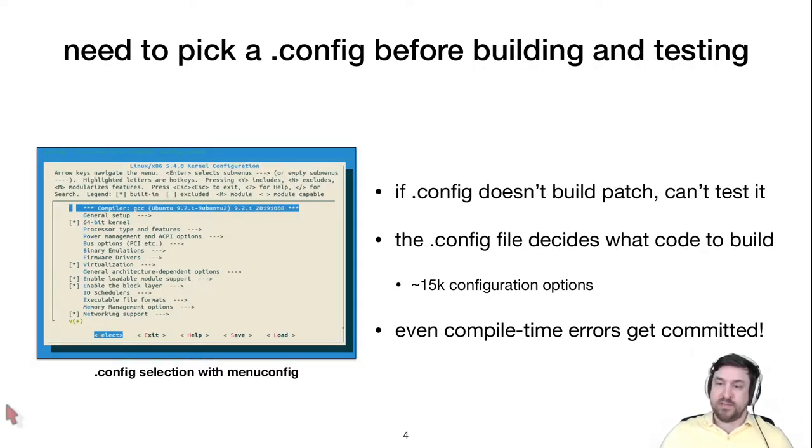What all these testing approaches — robots or humans — have in common is that before they can build a kernel for testing, they have to pick a configuration file. The config file decides what code gets included in the kernel binary. If it doesn't cover the changes from a specific commit, there's no way to test those updates. Both humans and robots miss bugs due to using the wrong config file.